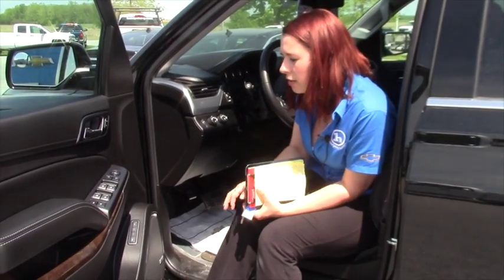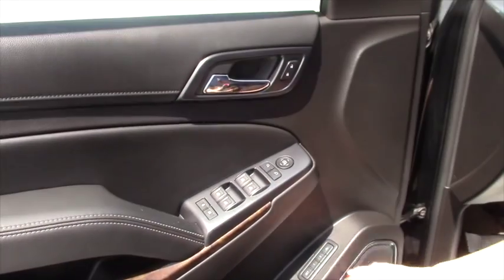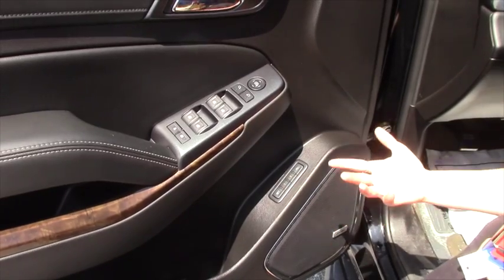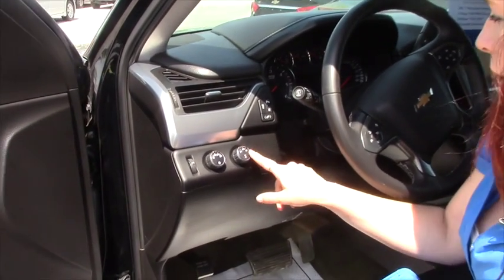Over here you've got power windows, power locks, and mirrors. You also have driver memory seats — so if you've got a 5-foot lady driving and then a 6-foot guy, you can set it and you don't have to change it every time. You've got your 2-wheel drive and 4-wheel drive right here.